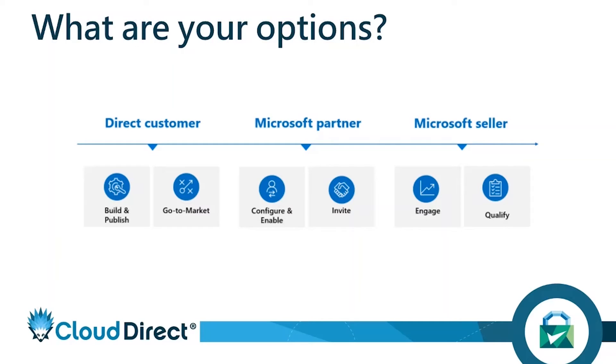You've also got a window to Microsoft sellers. There are thousands of direct Microsoft sellers you want to engage with, because unless you're engaging with the very top 50 enterprise-level organizations, Microsoft will always go through a partner to deliver solutions. So if a Microsoft seller has a particular customer who comes to them looking for a solution, they will more than likely look to the channel to fulfill that solution and work with you.